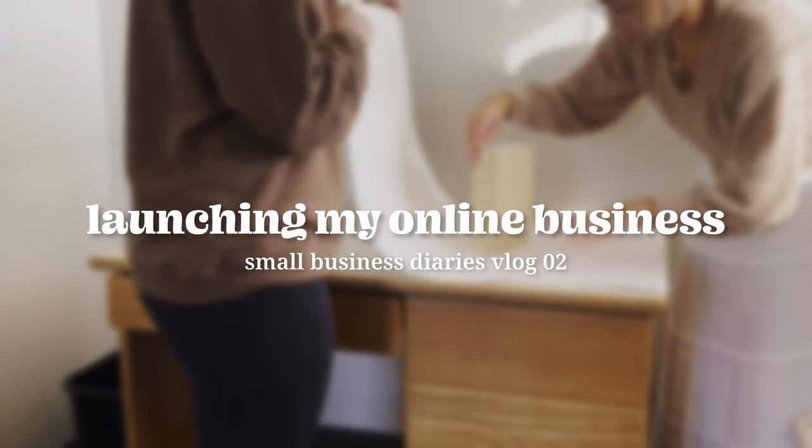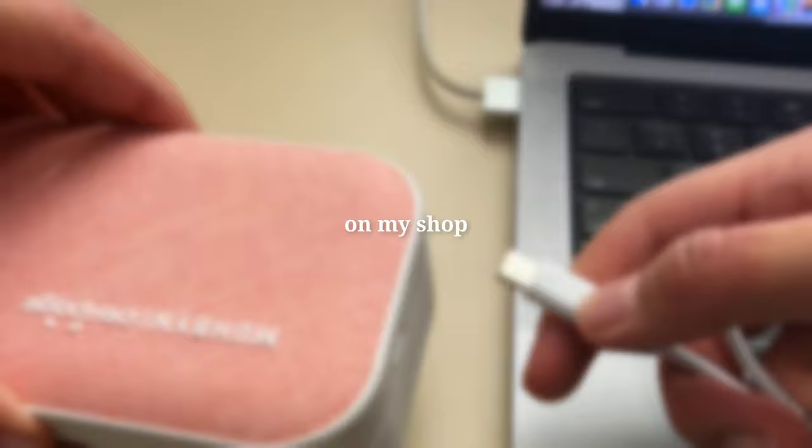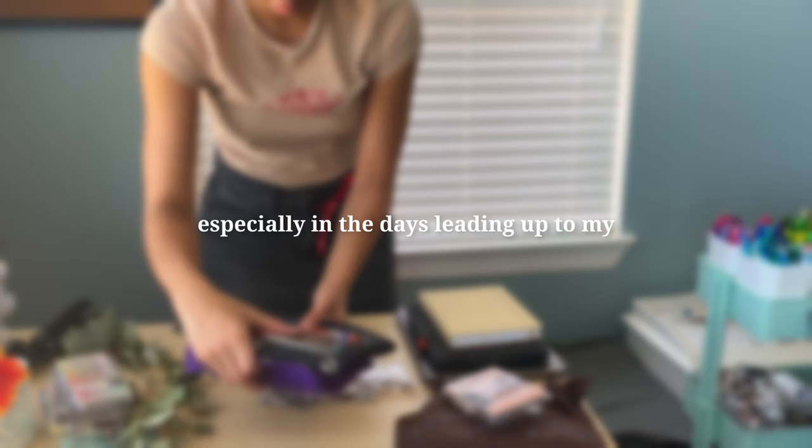Hello, welcome to my small business diaries vlog two. I recently launched an undated bullet journal on my shop, however the process was very stressful, especially in the days leading up to my pre-order launch.